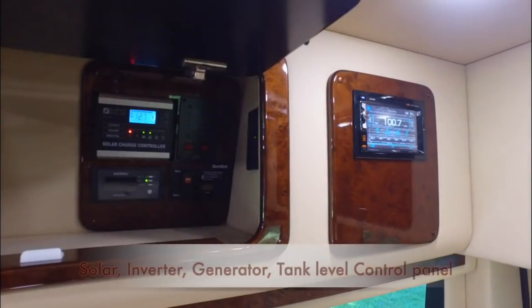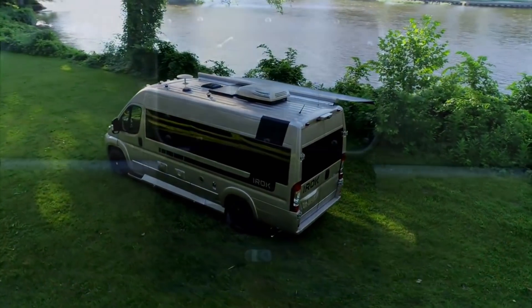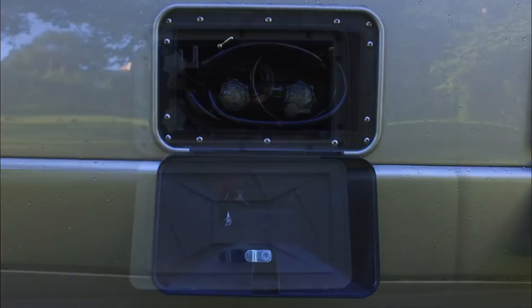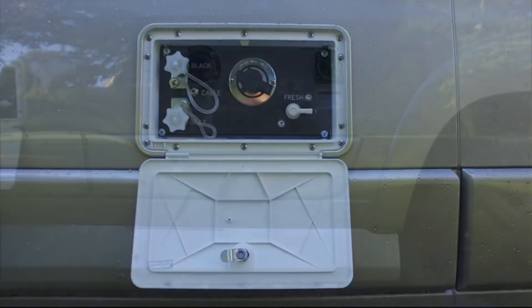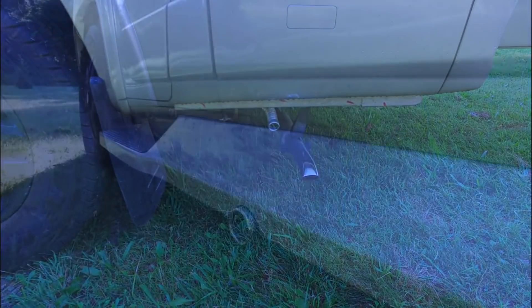The iROC comes standard with some nice upgrades like multiplex wiring, a black tank flush system and holding tank heating pads. Additionally, Fleetwood offers both a 300 and 600 amp-hour lithium battery and electrical system upgrade by Zantrek.